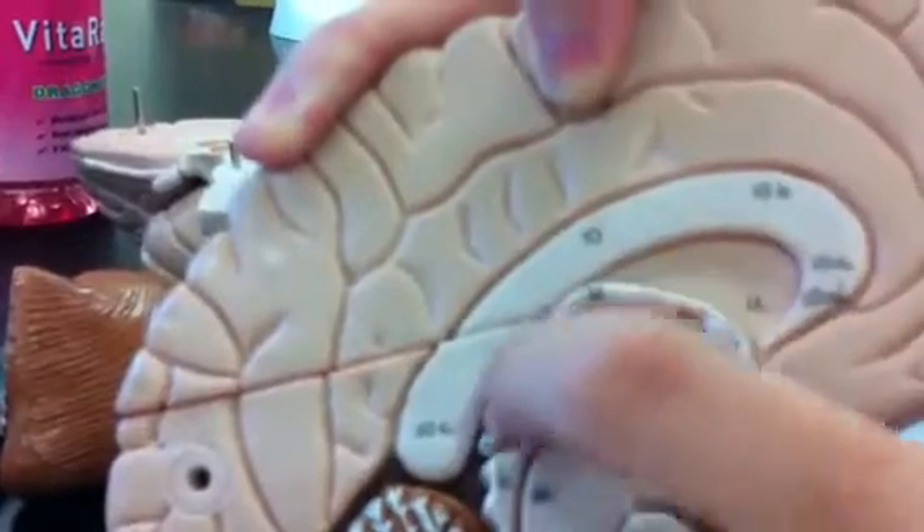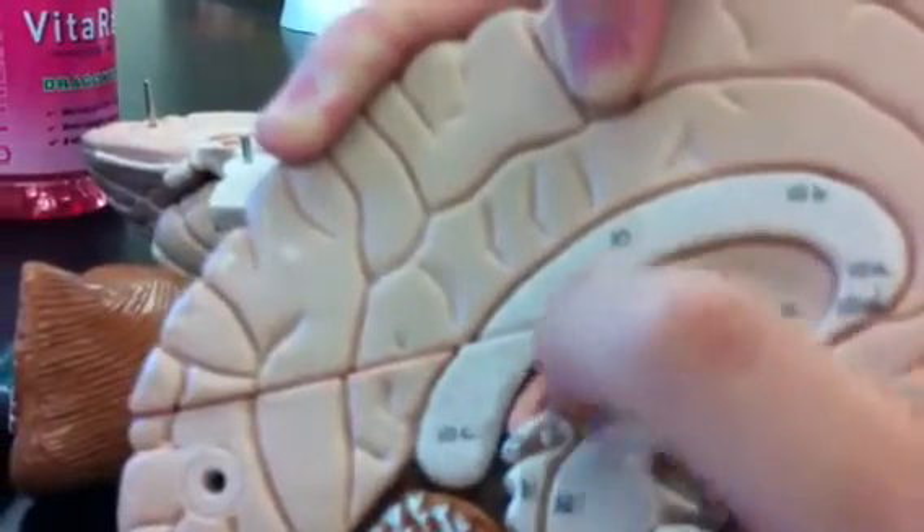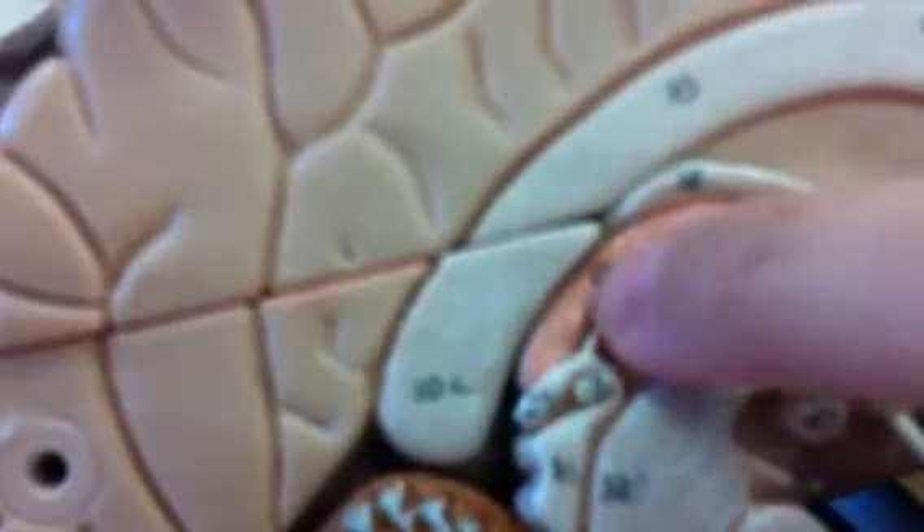Choroid plexus — choroid plexus means braid of blood vessels, like an organization. You'll find them on the lining of ventricles. Probably this one belongs to the first and second — the lateral ventricles.